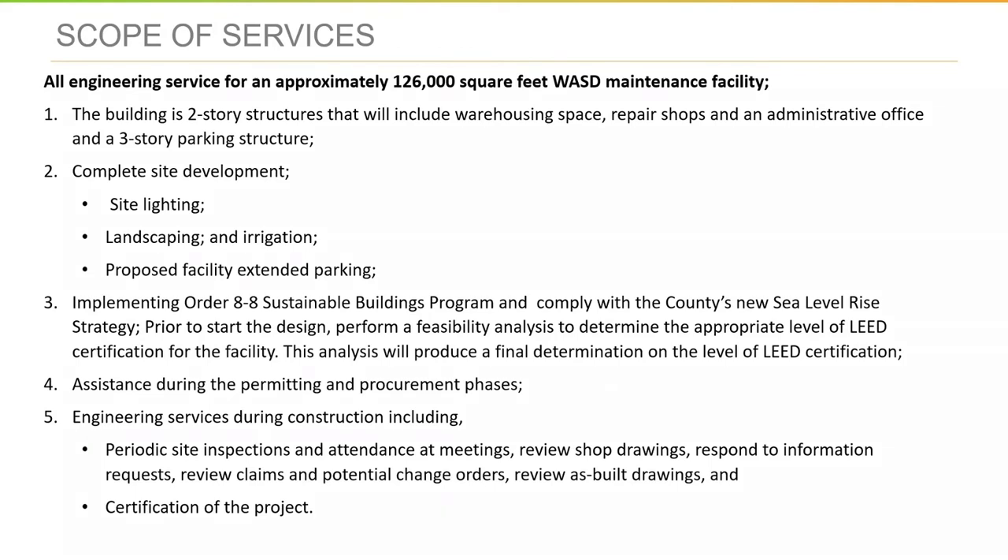The feasibility analysis will determine the appropriate level of LEED certification for the facility. The county has a sustainable building program where the minimum is silver, but we want consultants to do a study to determine what the proper level is. That means a silver level may not be the final outcome before the study is complete.